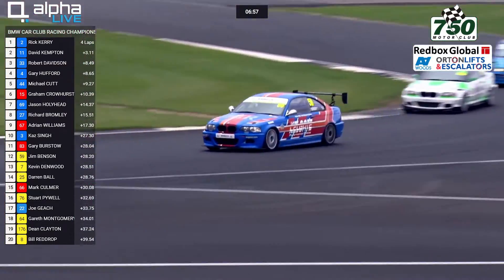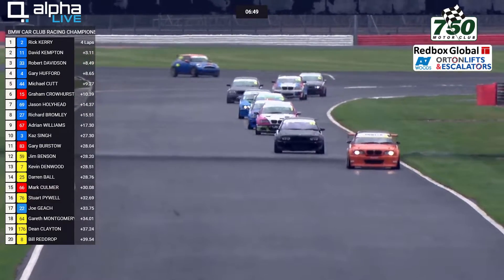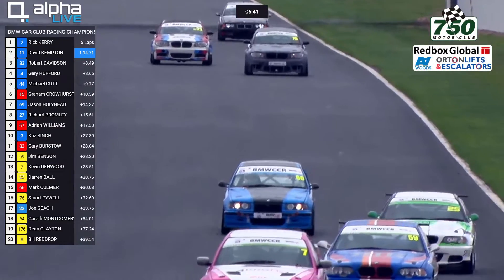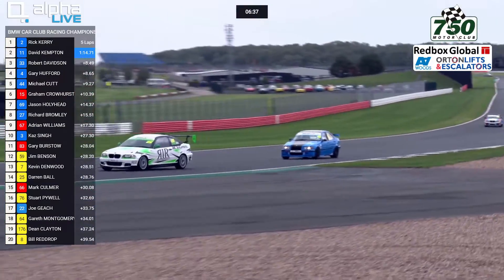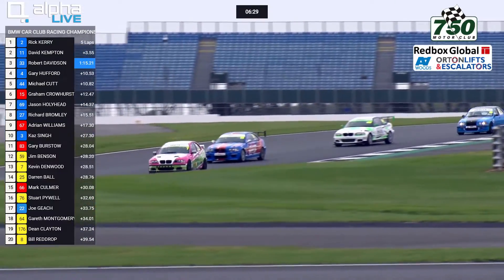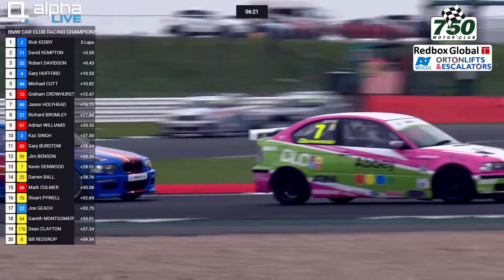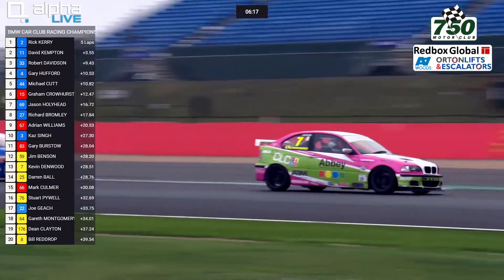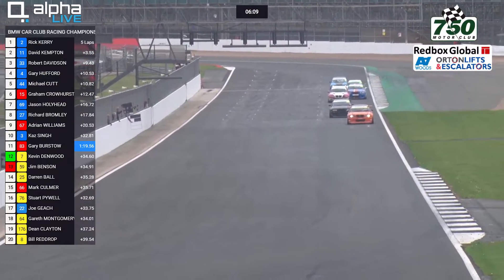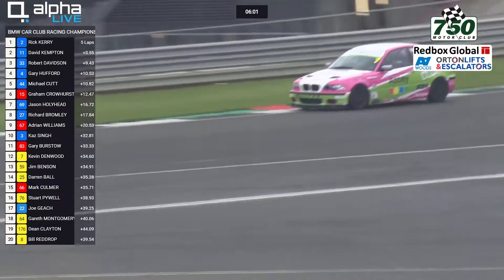It's a very good drive to be up 20-odd places already in the space of only about six minutes of this race — a really impressive drive from Kaz Singh in the E46 M3. He's going to move up more but has about 10 seconds to chisel back to the cars ahead. Number 7, Kevin Denwood, has now dropped behind the 59 car of Jim Benson as far as Class 6 is concerned. The 66 car of Mark Colmutt, one of the M2 machines, is running 15th overall, just behind Darren Ball in that white Rutec International Racing 330, which raced in the 330 Challenge last season and has been merged into the BMW Car Club Racing Championship for 2019.